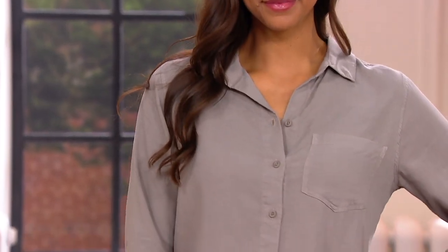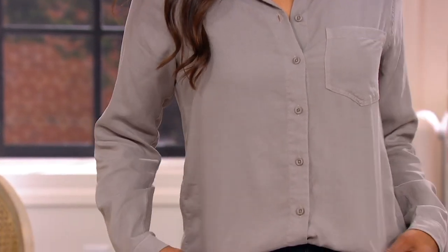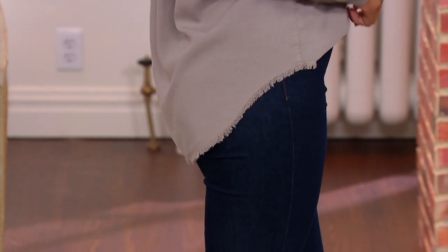You can wear it super casual, but you can polish it up too. Think of it as your work shirt, your going-out shirt, or your lounging-on-the-couch shirt. Really, really beautiful.